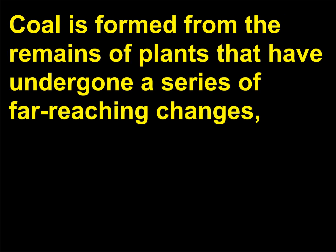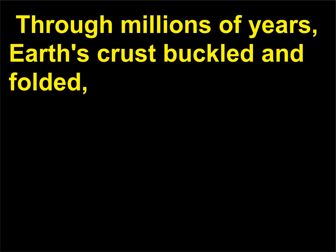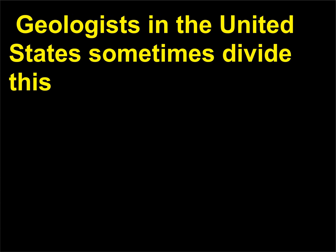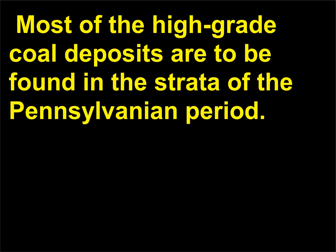Coal is formed from the remains of plants that have undergone a series of far-reaching changes, turning into a substance called peat, which subsequently was buried. Through millions of years, Earth's crust buckled and folded, subjecting the peat deposits to very high pressure and changing them into coal. The Carboniferous, or coal-bearing, period occurred about 250 million years ago. Geologists in the United States divide this period into the Mississippian and the Pennsylvanian periods, and most high-grade coal deposits are found in the strata of the Pennsylvanian period.